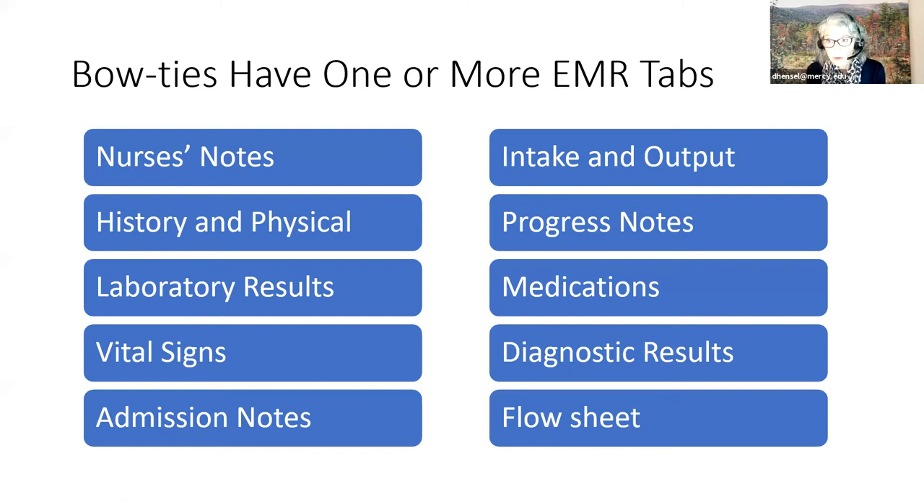Bow ties can have one or more EMR tabs: nurse's notes, history and physical, laboratory results, vital signs, admission note, intake and output, progress notes, medication, diagnostic results, and flow sheet. The flow sheet is a great choice if you want to put things together that don't cleanly fall into other categories—I've used it when I wanted to talk about growth charts.